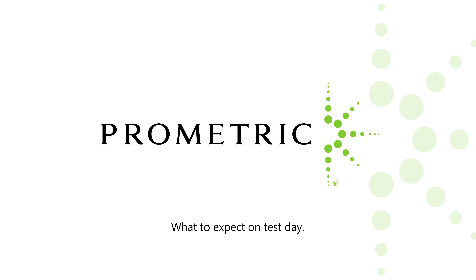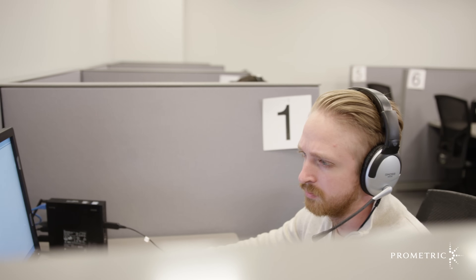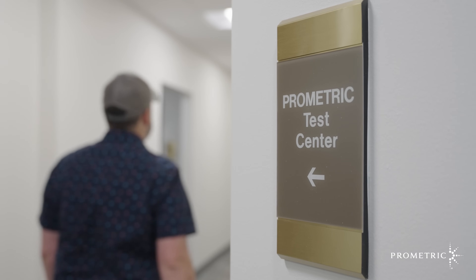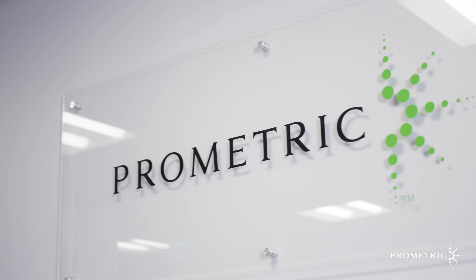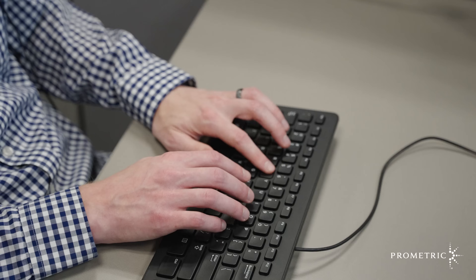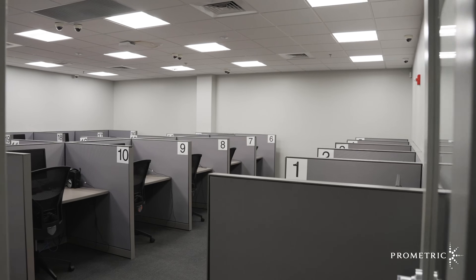At Prometric, it's our goal to ensure that everyone who visits one of our test centers is equipped with the tools necessary for a successful testing experience. Whether your visit is the culmination of years of hard work and studying for your dream career, or you're looking to advance in your field, the more you know about what to expect, the more prepared you will be, the more comfortable you'll feel, and the better you'll perform.